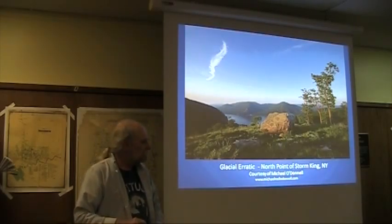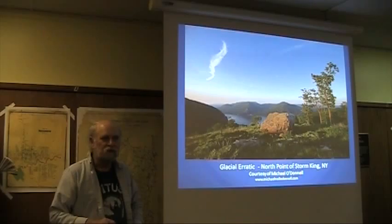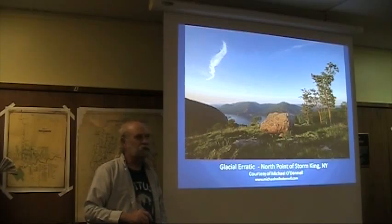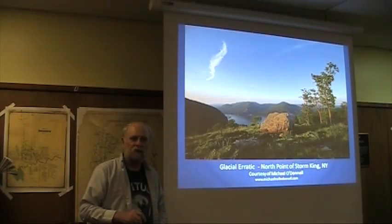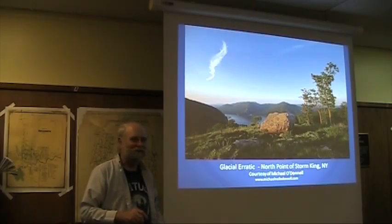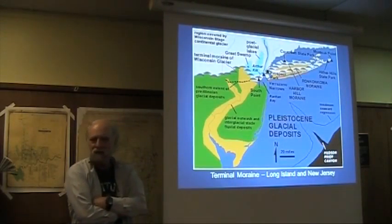Even boulders — we can't walk by a boulder anywhere in the Hudson Valley without asking, where did that boulder come from? It didn't just fall out of the sky. It was pushed there by a glacier. Only glaciers can move boulders around of this sort, and when the ice melted, the boulder was left behind — we call it a glacial erratic. From now on, for the rest of your lives, never walk by a boulder around here without realizing it's almost certain that a glacier carried it to where it is today. What a thing to know. It used to just be a big rock; now it's an ice age feature.